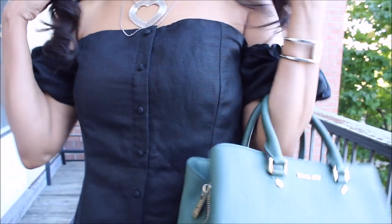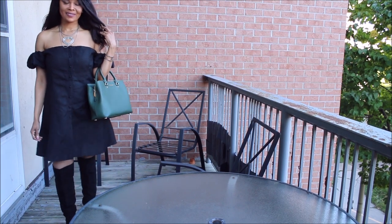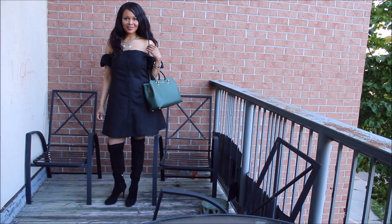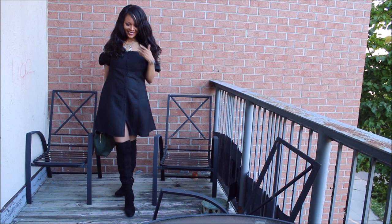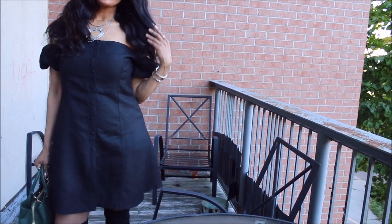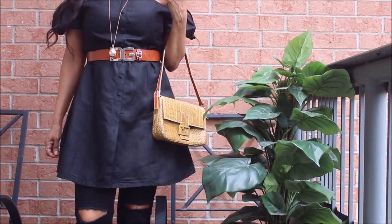Bardot dresses or off-the-shoulder dresses are my favorite styles and I often don't like to put them away even when it's fall. I take the risk of styling them in early fall by simply pairing them with an over-the-knee boot and sheer tights — this is what I did for this one on a really beautiful day.